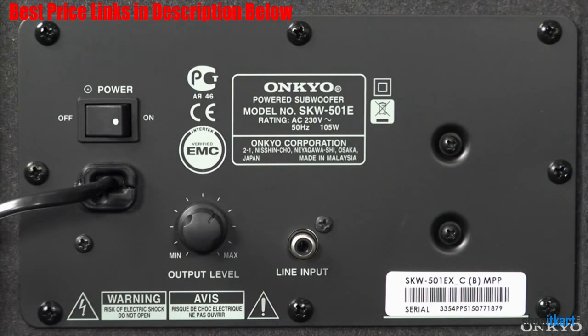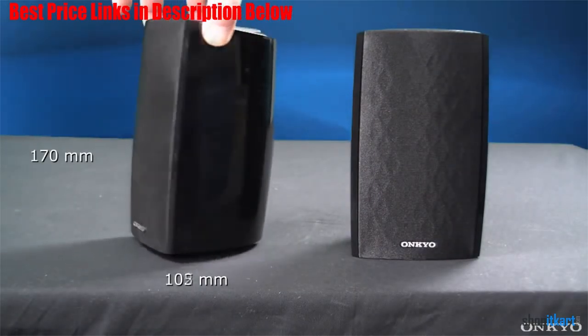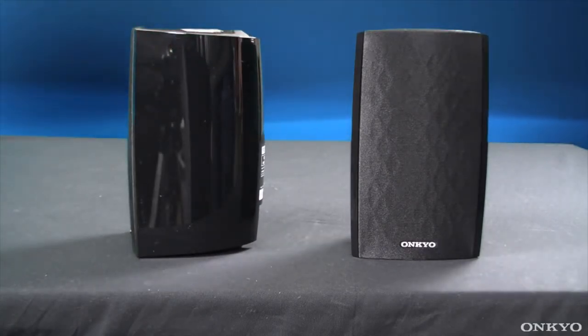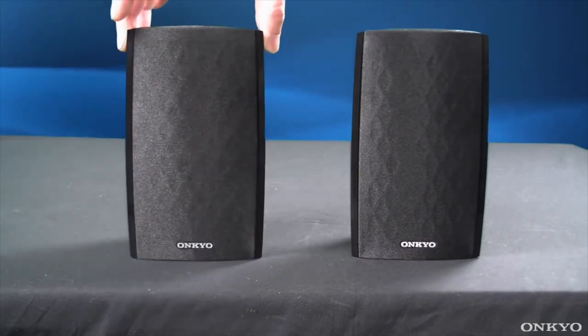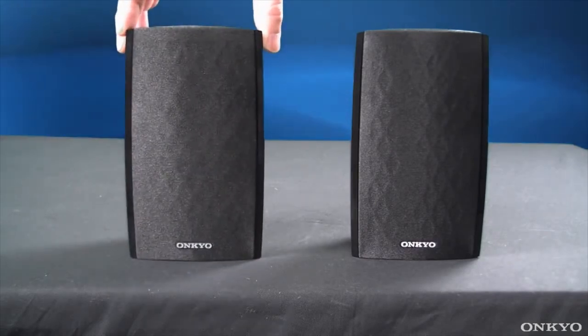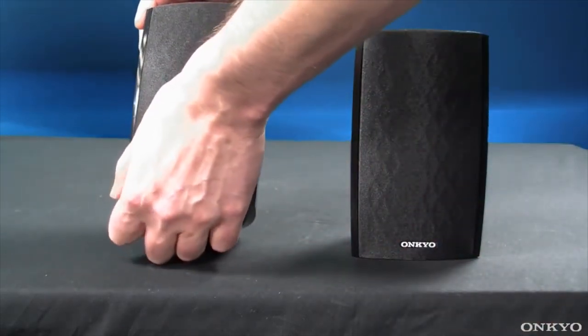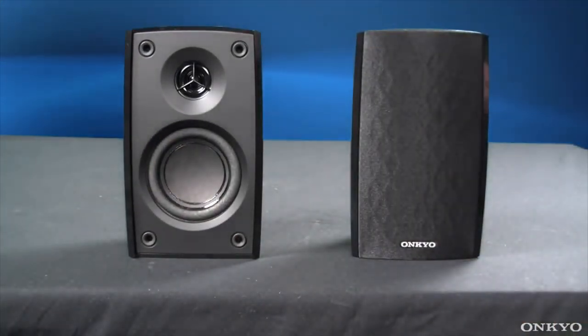Most packages with compact satellite speakers use the same enclosure and speaker selection for the main left, right, and surround speakers. Onkyo removed the tweeter from the surround speakers in this package, which resulted in a more balanced sound stage and focused dialogue reproduction. The 3-inch mid-range drivers and 1-inch balanced dome tweeters in the satellite speakers and center channel are enclosed in durable, all-gloss cabinets. The speakers look great.